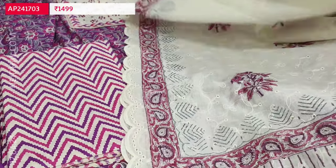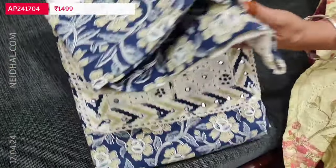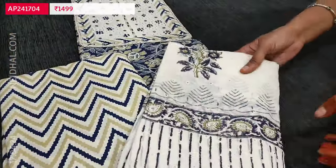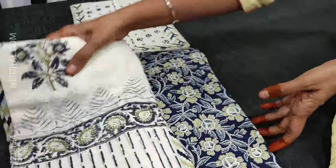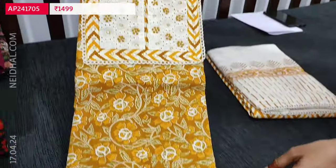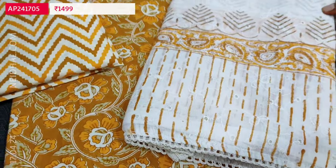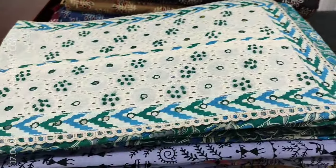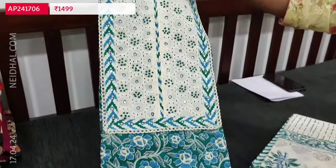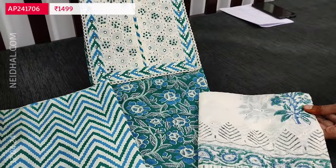We have four colors in this design. The first is in dark purple shade. Apt for office wear. The second color has a dark blue base with the same print. The third color is bright mehendi yellow. The fourth color is teal green base with blue floral print. Totally four colors are available and these sets are priced at 1499.